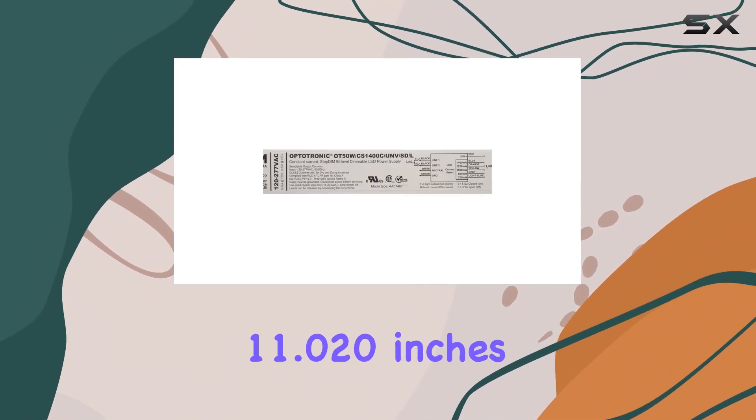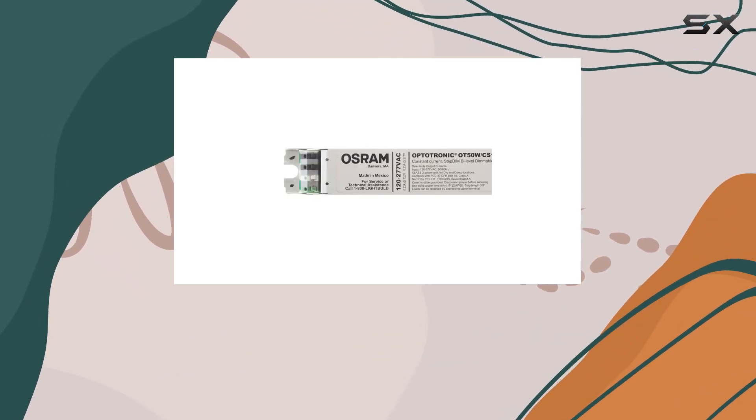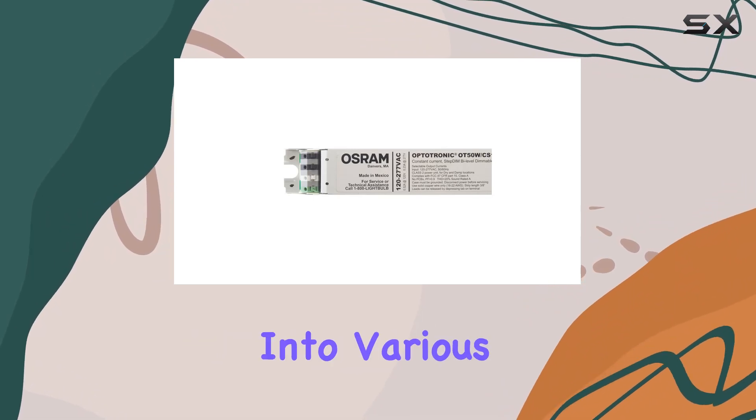Its compact dimensions of 11.020 inches in length, 1.150 inches in width, and just one inch in height make it easy to integrate into various setups.